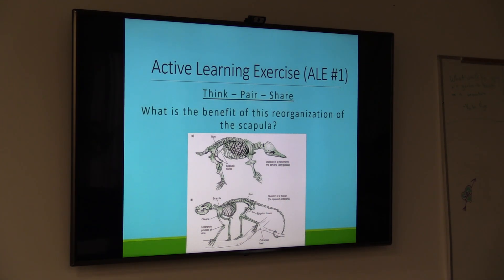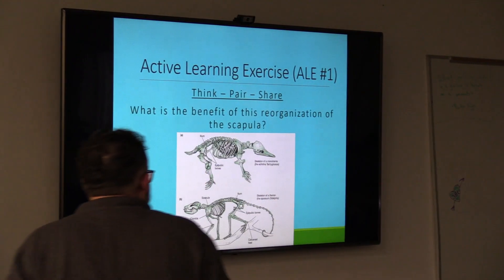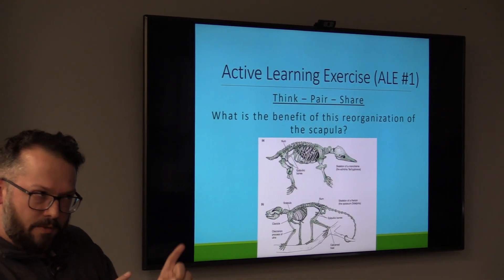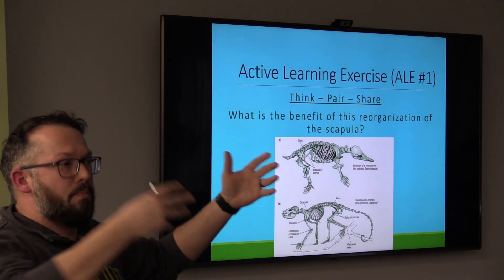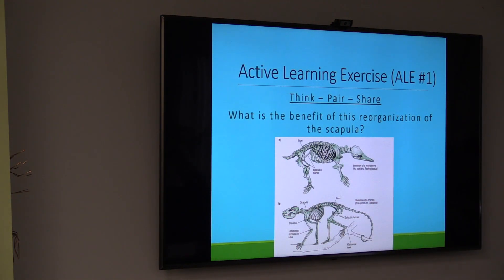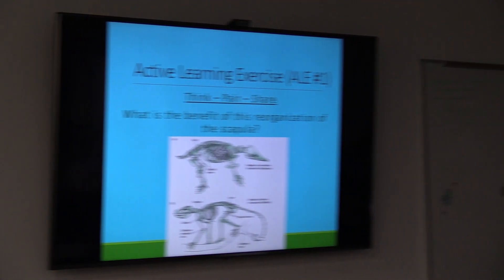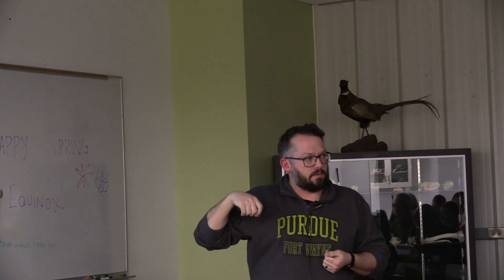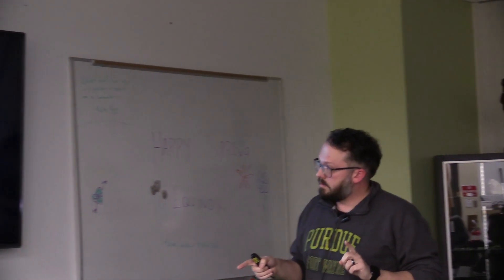All right, let's do a think-pair-share. This makes it so I don't have to talk, but you guys do, and then we can talk amongst ourselves. First you think about this question, then turn to someone else and talk about the answer and come to a consensus, and then we'll share with the rest of the class. So: what is the overall benefit of this reorganization of the pectoral girdle? I talked about shock absorption — you can't use that — but what's the big reason? Why would therians go to such evolutionary trouble to get rid of two bones and disattach the shoulder blades from the vertebral column?